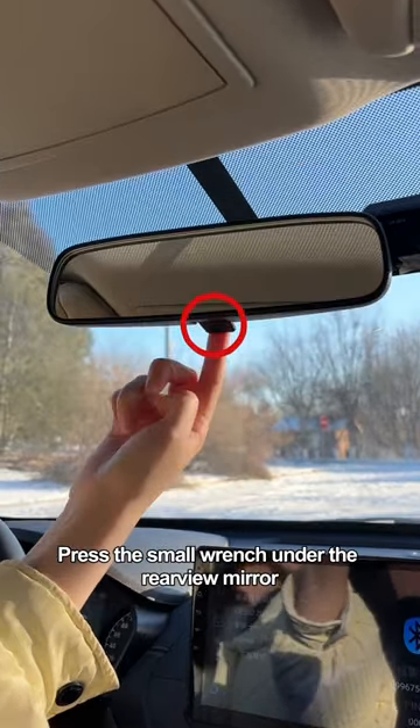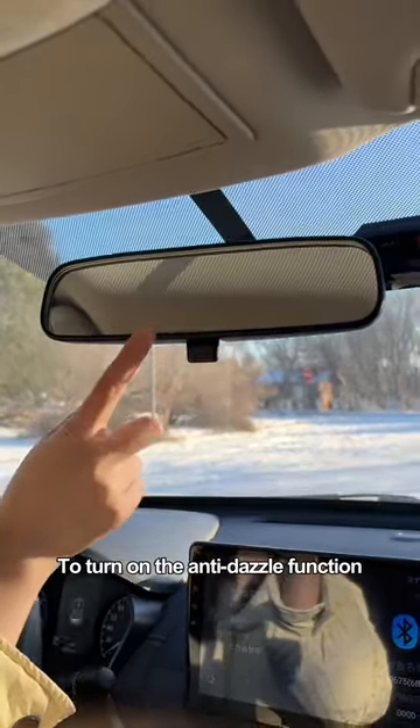If the lights from the car behind you are too dazzling when driving at night, press the small wrench under the rearview mirror to turn on the anti-dazzle function.